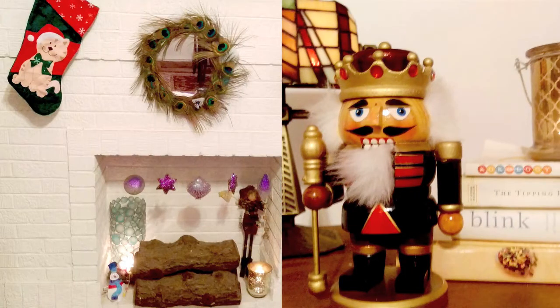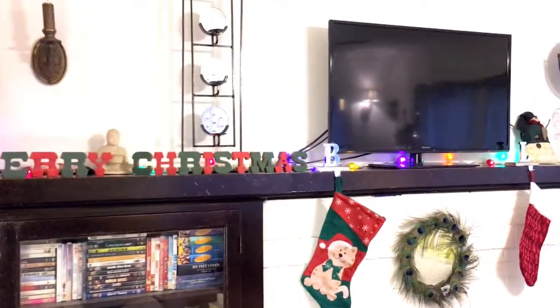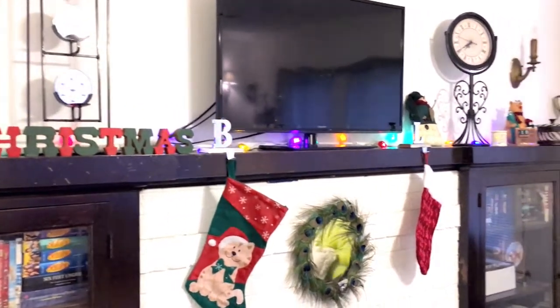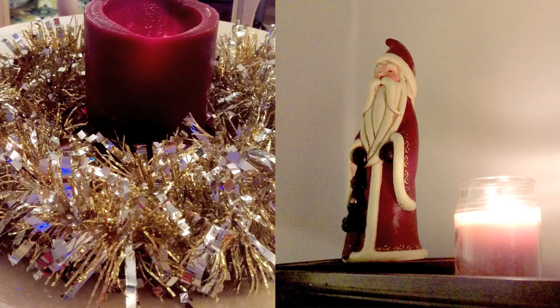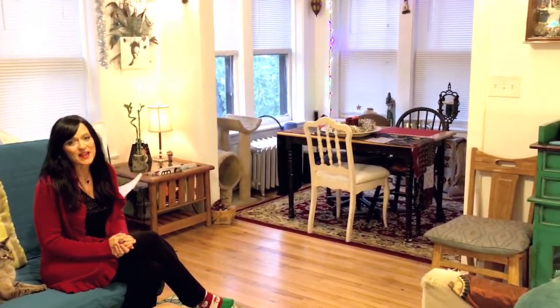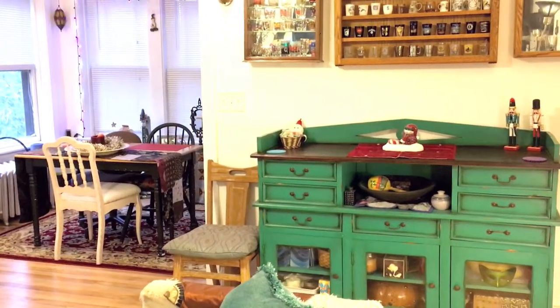I absolutely love to decorate for the holidays, so I'll turn on my Christmas music and get myself into the festive spirit. I place festive decor in every room of the house, and for any party I love to light candles — it gives such a great ambiance to the room. In my living space I have two couches, a table, and chairs, so as is I can accommodate seating for 13 people. If necessary, I can always bring in extra chairs to make sure that everyone is comfy and cozy.